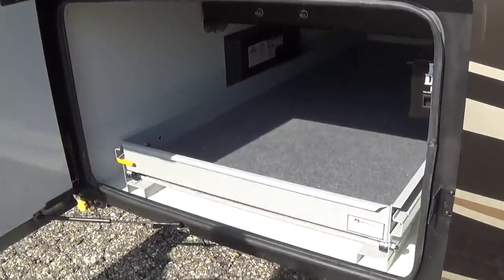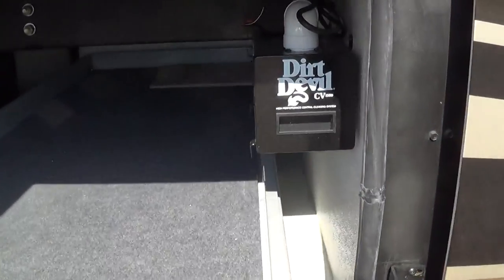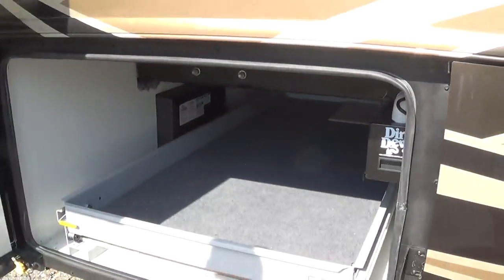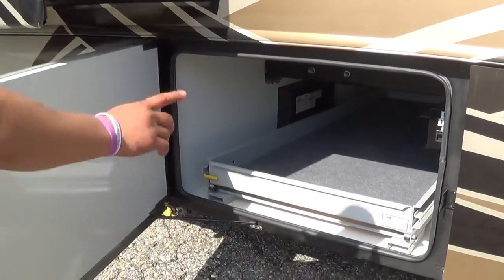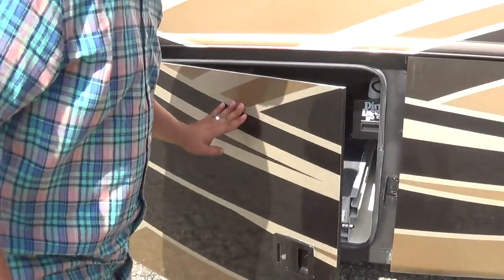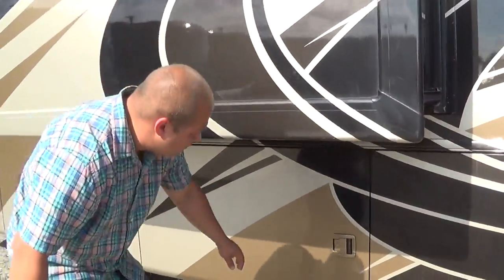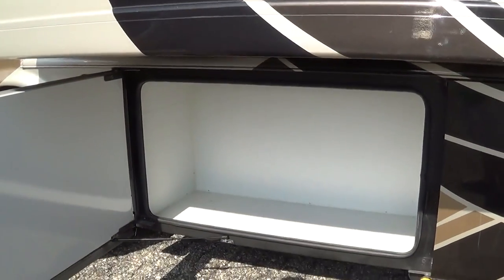Once again, you've got the other end of that pass-through storage with an 800-pound slide tray — you can access that tray from either end. There's also a floor vac system equipped with this Tuscany, and there's the other end of the half storage bay.